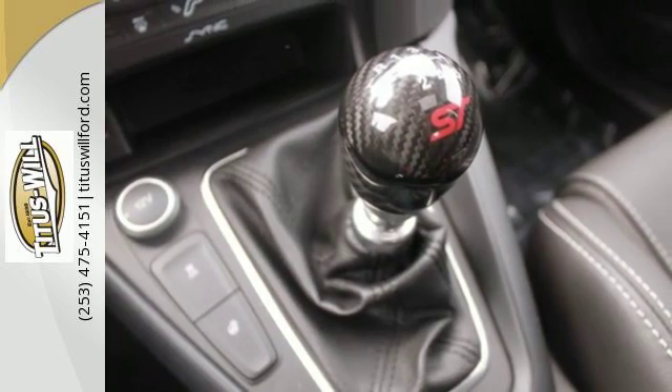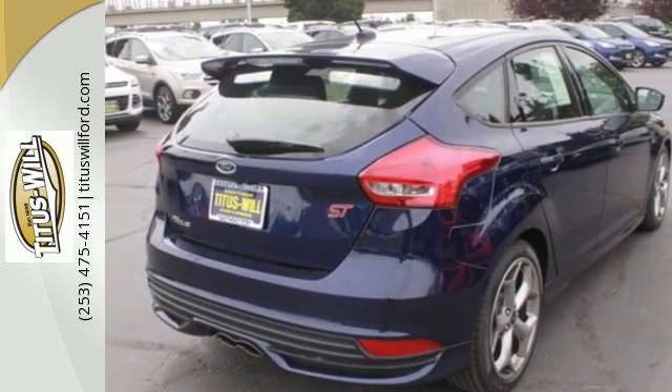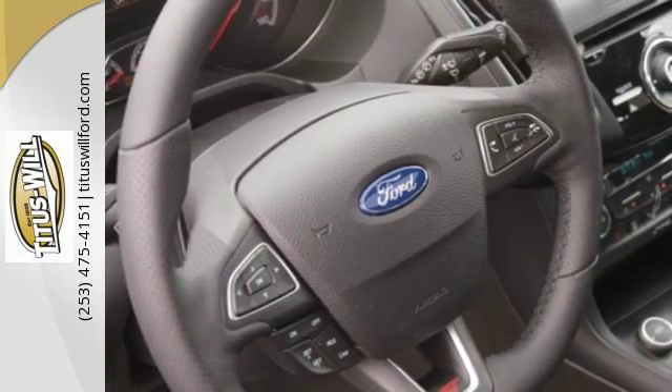What really completes the athletic feel is the ST sport suspension, 6-speed manual transmission and 2-liter high-output EcoBoost engine making 252 horsepower. Now this is power and performance.